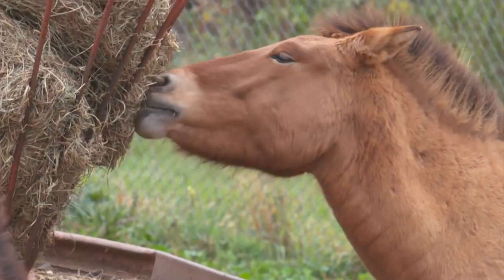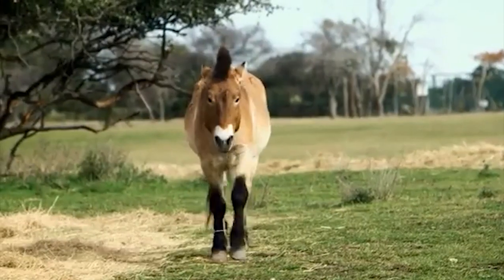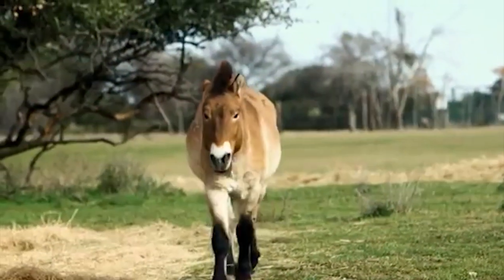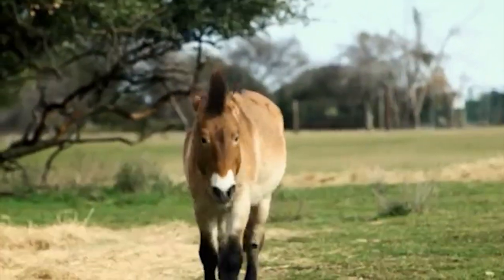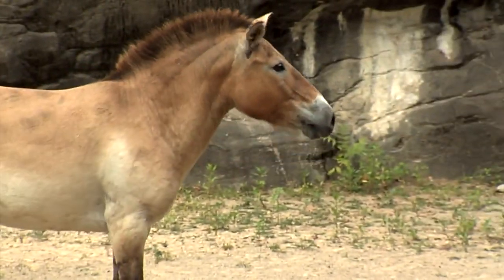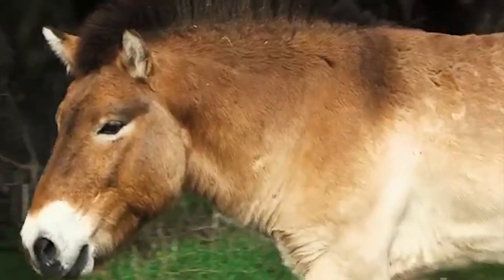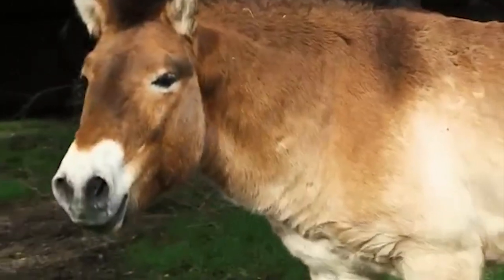This is not a horse I would love to have on my ranch anytime soon. This horse looks like your typical bouncer at the local club. Imagine if this horse came charging towards you — you'd be a goner in seconds!